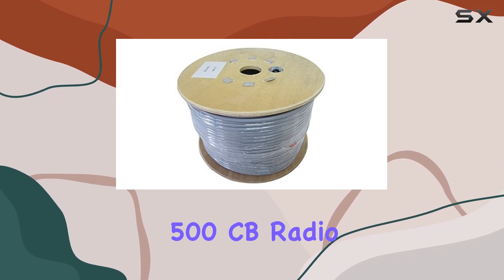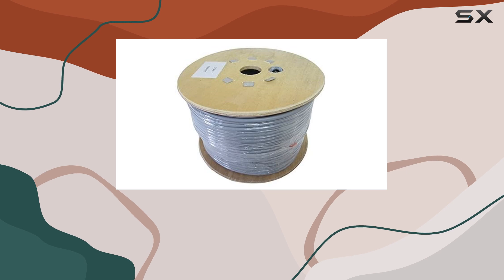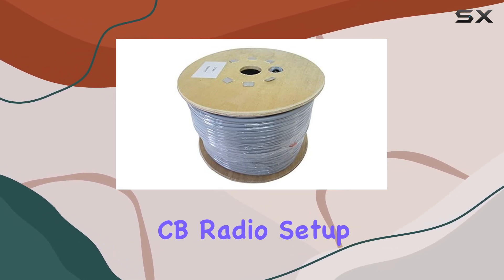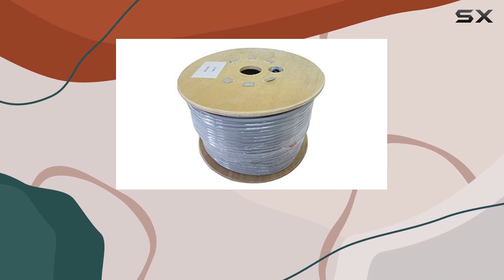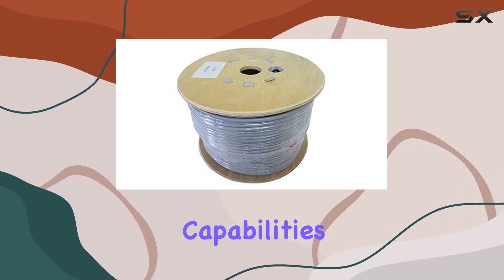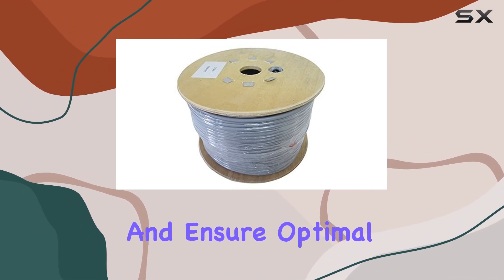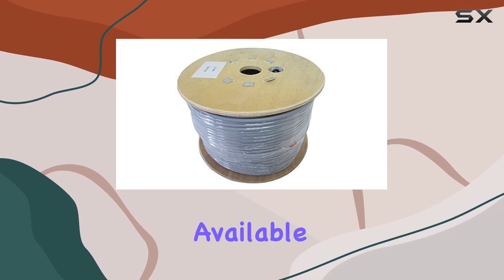In summary, the Pro Trucker 500 CB Radio Antenna RG 8X Mini 95% shielded coax cable is a top-tier choice for anyone looking to enhance their CB radio setup. Its durable construction, excellent shielding, and superior signal transmission capabilities make it stand out in the market. If you're looking to reduce interference and ensure optimal performance for your CB radio, this cable is one of the best options available.